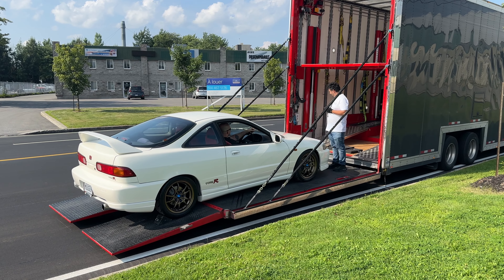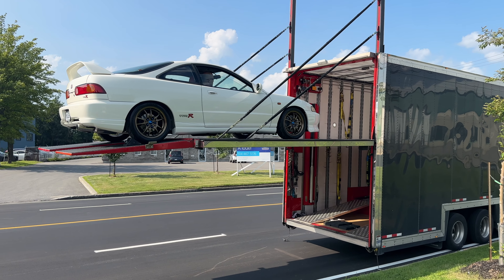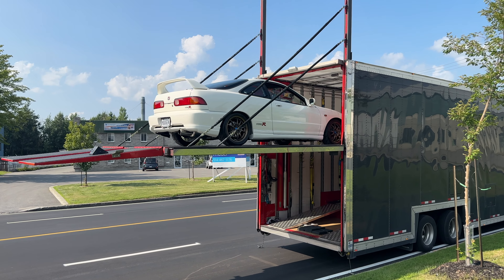Today guys, it is the moment you've been waiting for — the big reveal. The car has been shipped on its first long trip to Toronto to Import Fest.